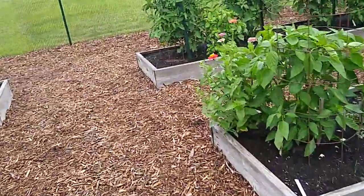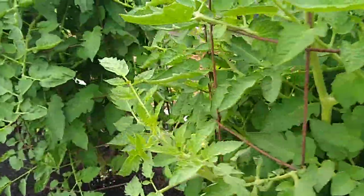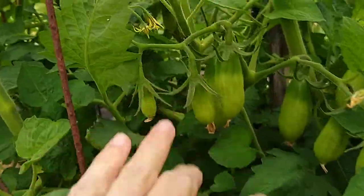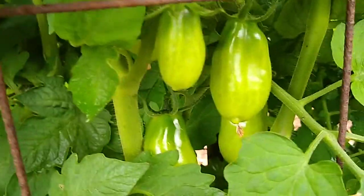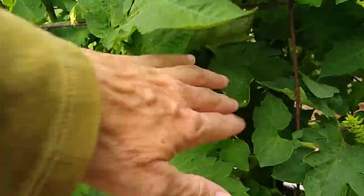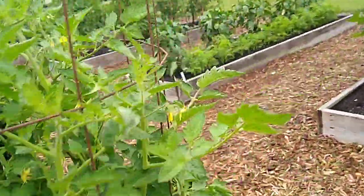For those of you that want San Marzano Roma tomatoes, I think we'll have them earlier than normal. There are a lot of fruits in here. I need to prune these — Monday is maintenance day. Nice size San Marzanos in there. So they're coming, that's for sure.